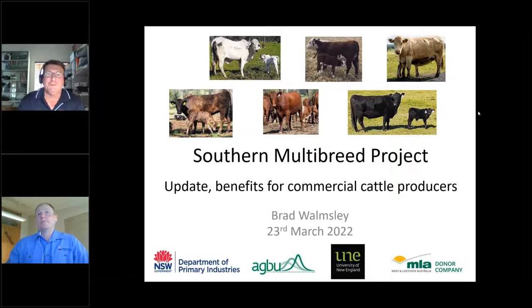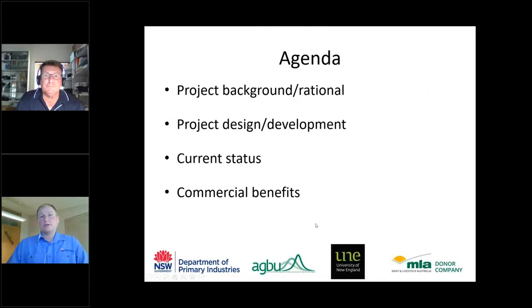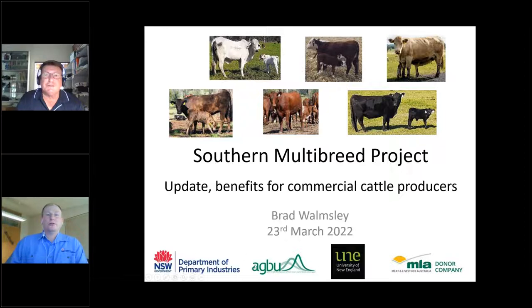Thank you for the invitation to present an update on the Southern Multibreed project — a major research effort by NSW DPI in association with research partners at the University of New England. Attendees are muted but can ask questions via the chat channel on the right-hand side of the screen. The presentation will run about 45 minutes with breaks for questions at intervals.